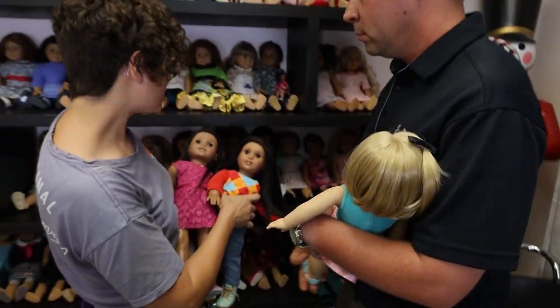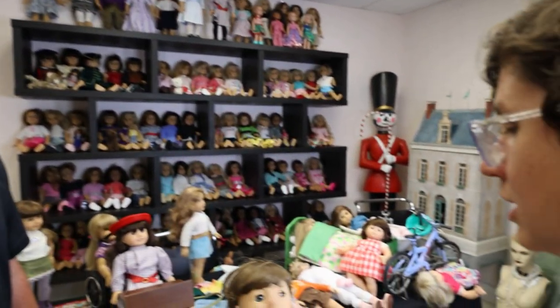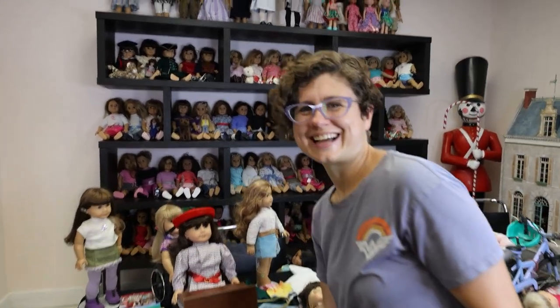Josephina was one of — I think she might have been the first one they did with feathered brows. There are people who will go in and pop out the old paint and repaint it, because Molly does have a look like, 'I see you.'